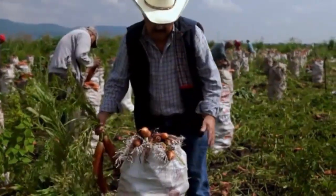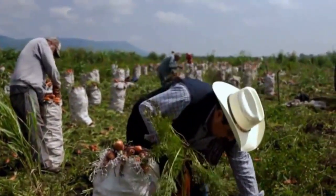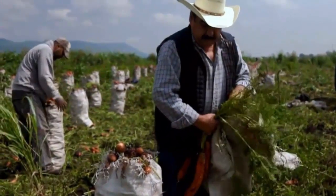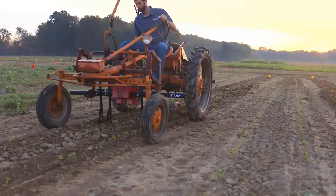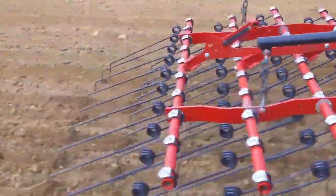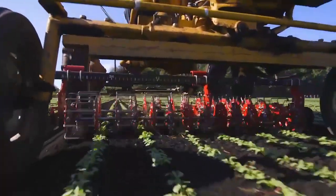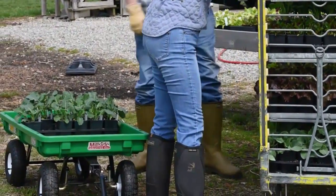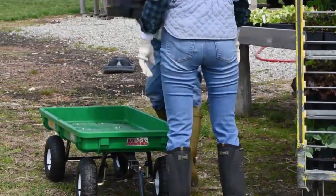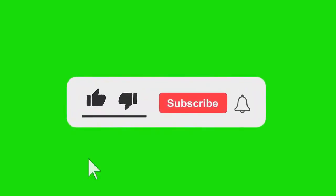So if you want to take your gardening game to the next level and produce an incredible harvest, then consider investing in some of these unbelievable gardening tools. Your garden will thank you. If you have any other innovative farm tools not mentioned here, please share them in the comments below so that we all can learn together. Don't forget to like and subscribe for more agribusiness tips and tricks.